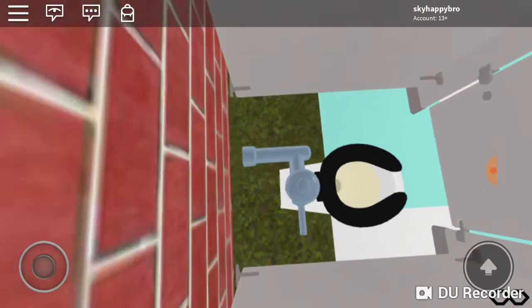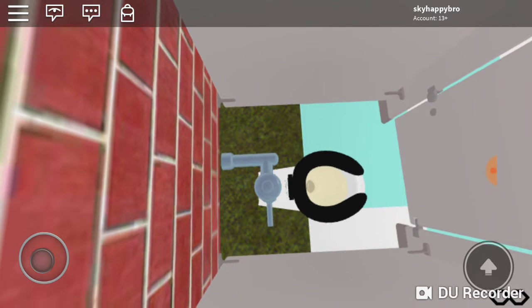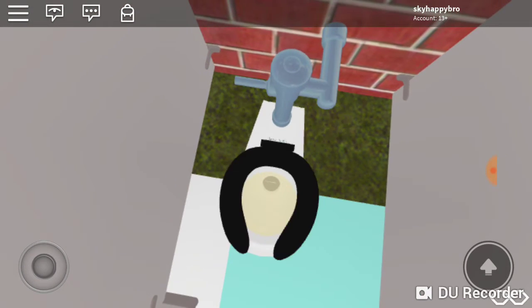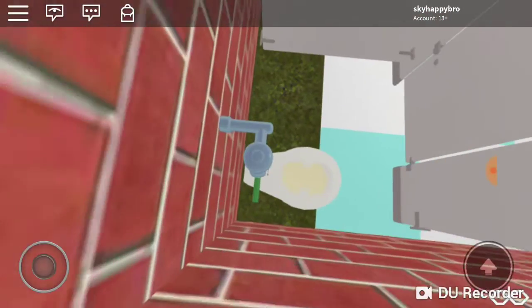American Standard Madera, 1960 or 1964-68. Here we go. And American Standard Madera with bedpan flush.